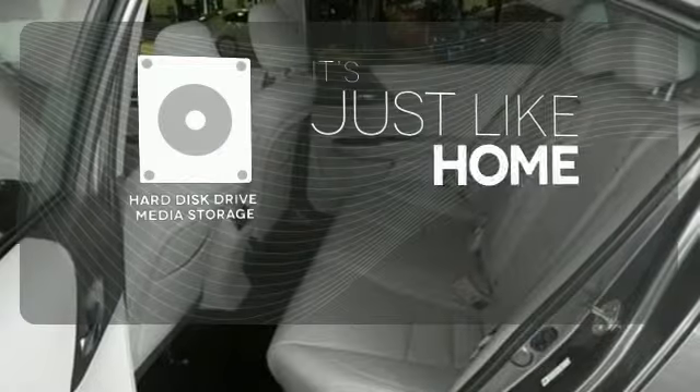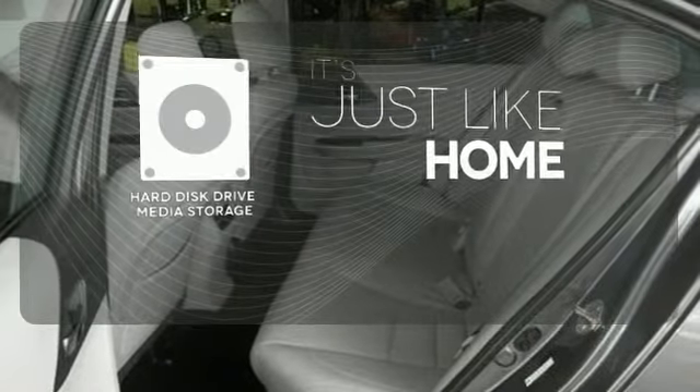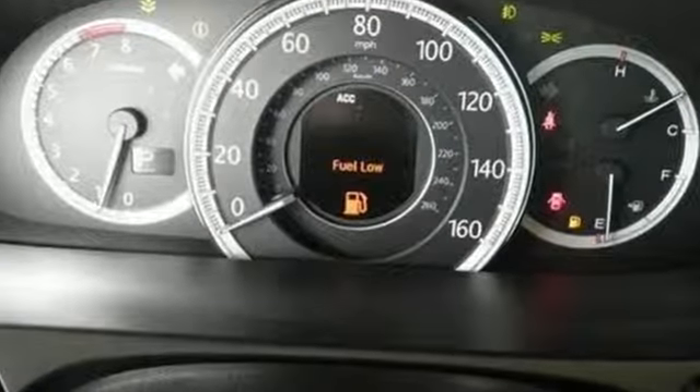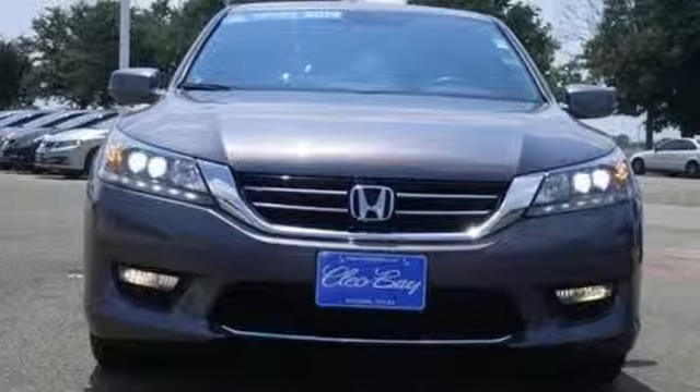Stay informed and entertained with the hard disk drive media storage. For the money, there's no car that brings as much performance, style and safety together in one package as the Honda Accord.